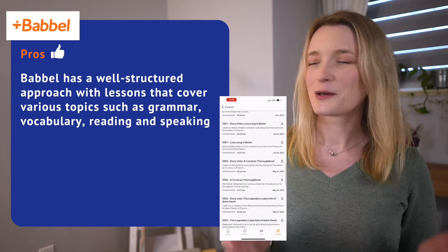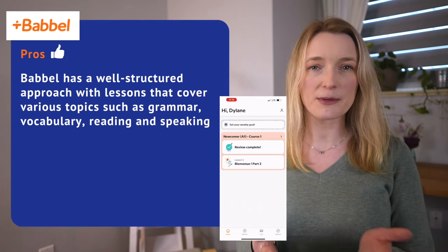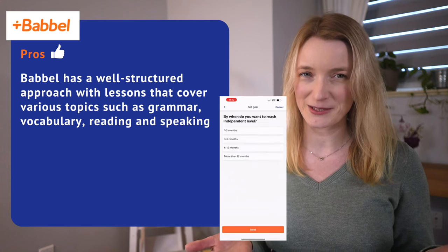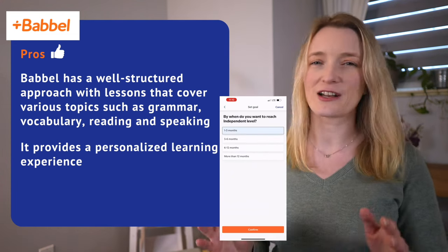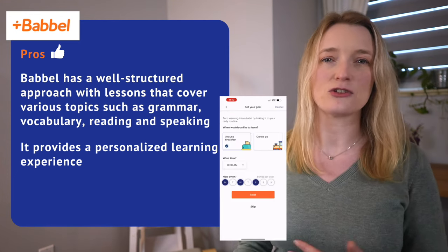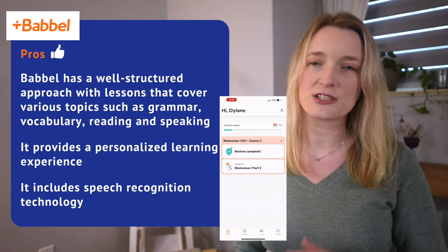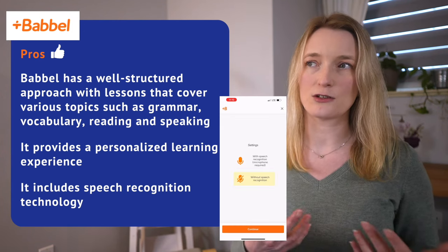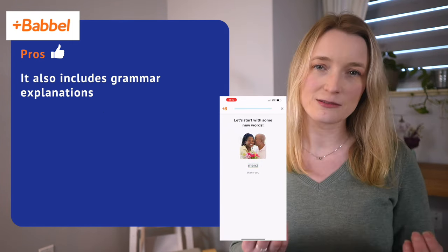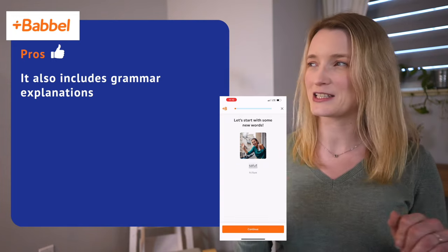Let's see the pros. Babbel has a well-structured approach with lessons that cover various topics such as grammar, vocabulary, reading, and speaking — everything to make a French teacher happy. It also provides a personalized learning experience, tailoring lessons based on your skill level and interest.